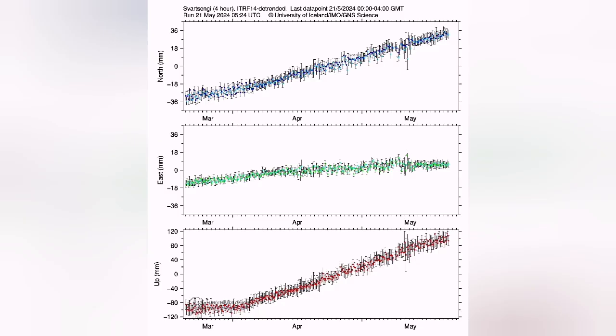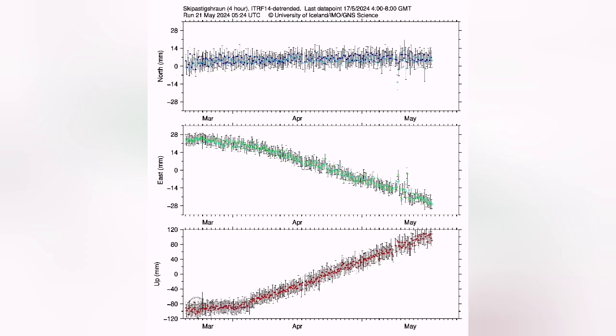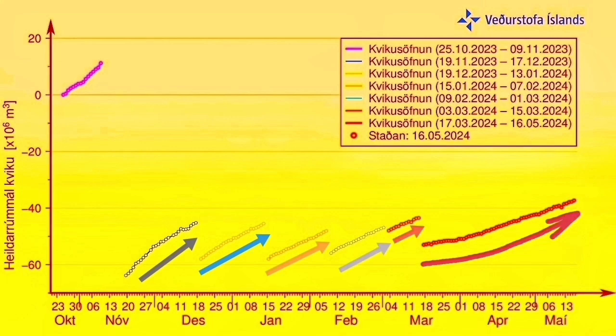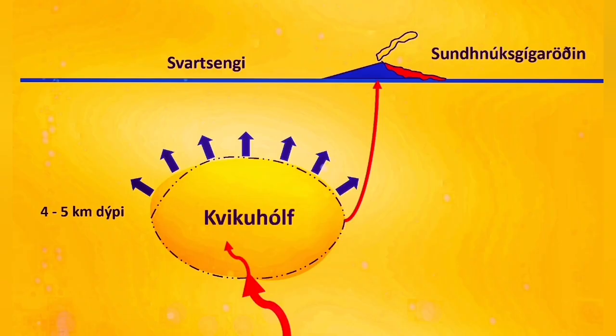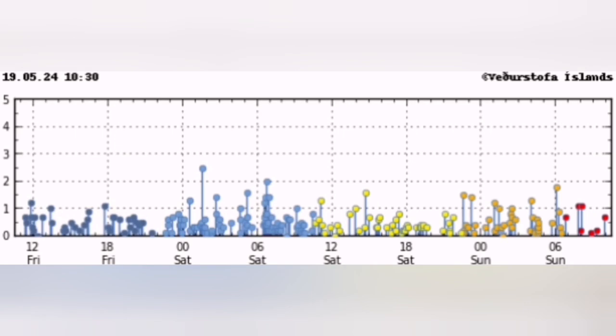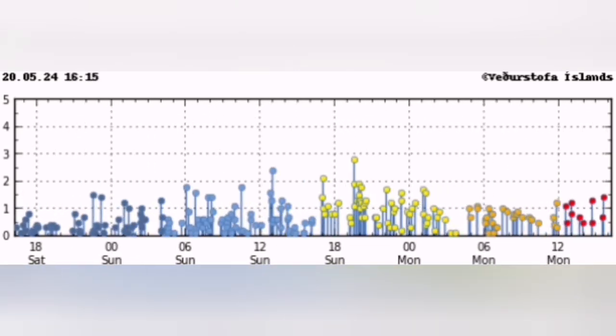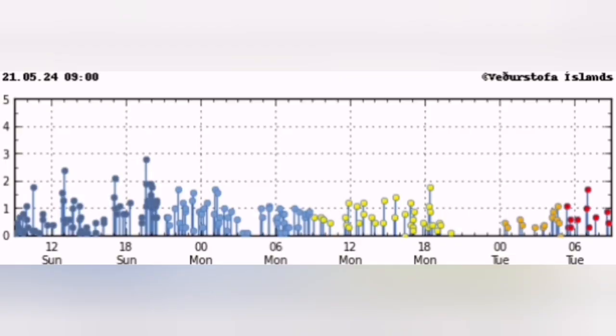The GPS data, which measures the distance between the ground and the satellites, shows the uplift is now reaching an unprecedented level compared to the past. The magma pathway is not open, so the land rises as pressure builds up. We see waves of earthquakes coming due to the stretching of the ground.